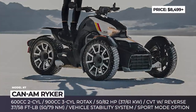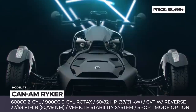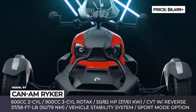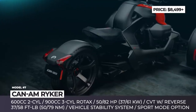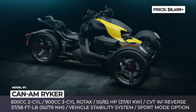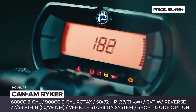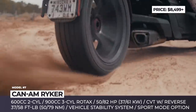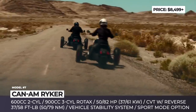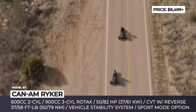Can-Am Ryker. Based on the Spyder platform, this is the bare-bones entry-level model among Can-Am three-wheelers. It is offered with two engines: the standard 600cc two-cylinder producing 50 hp, and the 900cc three-cylinder that delivers 82 hp. In addition, the Ryker is available in the off-road-friendly Rally Edition that, apart from the bigger engine, boasts an upgraded KYB suspension with preload adjustment, plus Eco, Sport, and Rally driving modes.